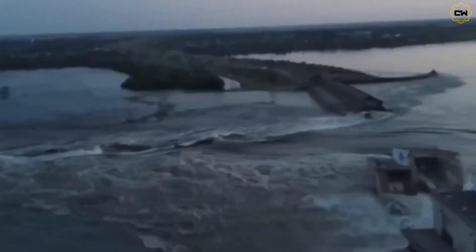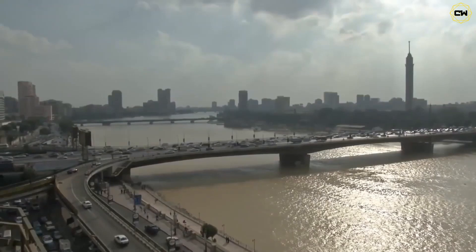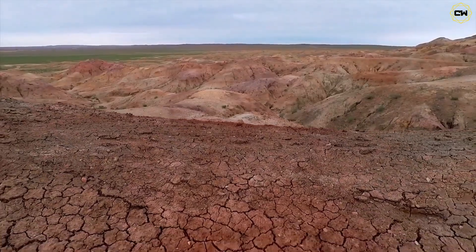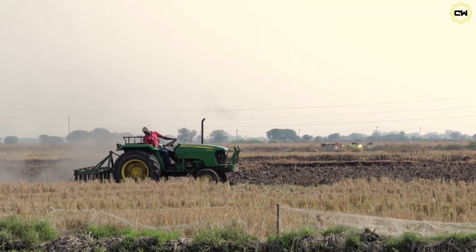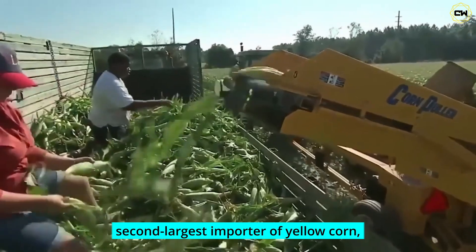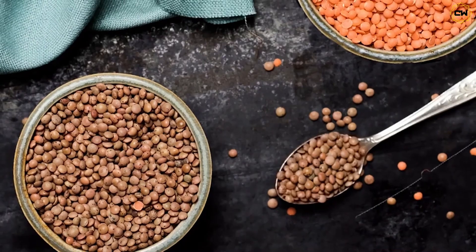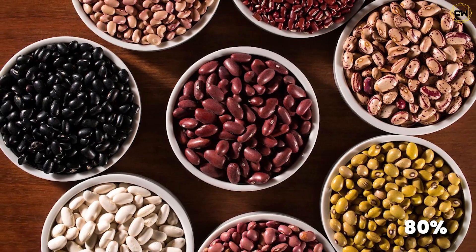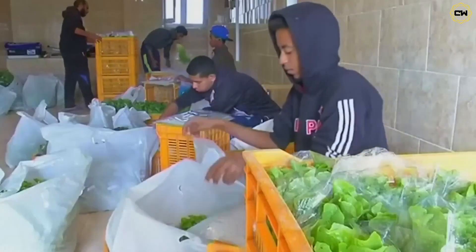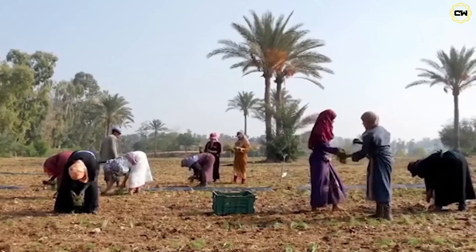Egypt also faces the pressing challenges of climate change and increasing desertification. These issues have far-reaching impacts on agriculture, livelihoods, and the economy. Approximately 20% of Egypt's land is suitable for farming, but due to water scarcity, only 5% is actively used. This has forced Egypt to become the world's largest importer of wheat, the second-largest importer of yellow corn, and the fifth-largest importer of cooking oil. Additionally, Egypt depends on imports for 100% of its lentils, 80% of its beans, and 32% of its sugar. This heavy reliance on food imports presents a concerning scenario — ideally, Egypt should be exporting these agricultural products, boosting the economy, and reducing dependency on foreign sources.